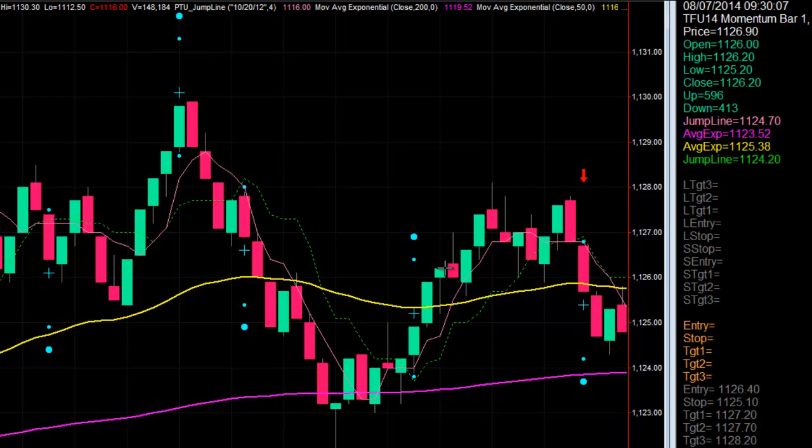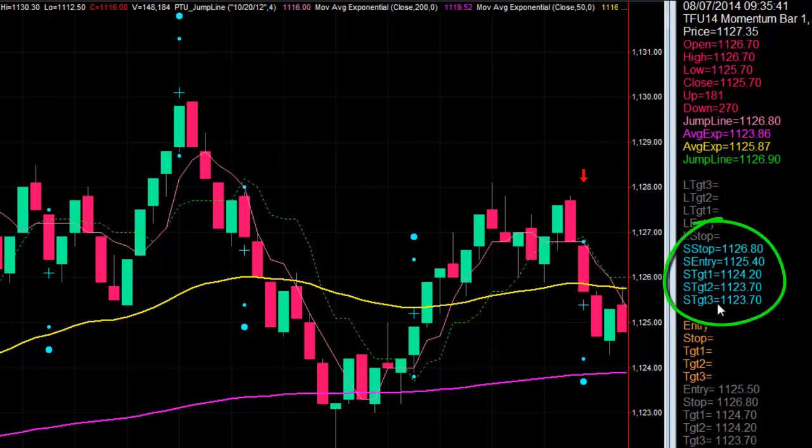Because we believe in trade plans and sticking with our rules, we're just waiting for our next setup. And that comes right here. In this case, it's a short trade. The reason we know it's a short trade is because the entire trade is set up below the setup bar. And when you click on the bar, you get the entire trade laid out for you here in the data window — your entry, your targets, your stop.